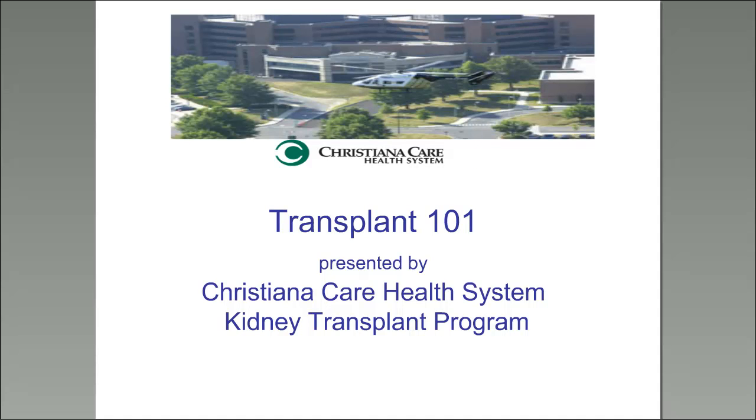Let's go ahead and get started. I know there's a lot of material to go through, but thank you all for joining our second Education Call of the Year — a complement to our first on Dialysis 101. We're very excited to have members from the Christiana Care Health System Kidney Transplant Program here to go over the basics of transplant: Transplant 101.